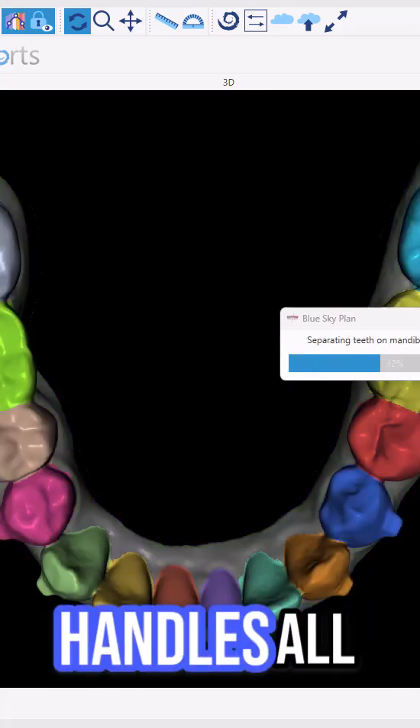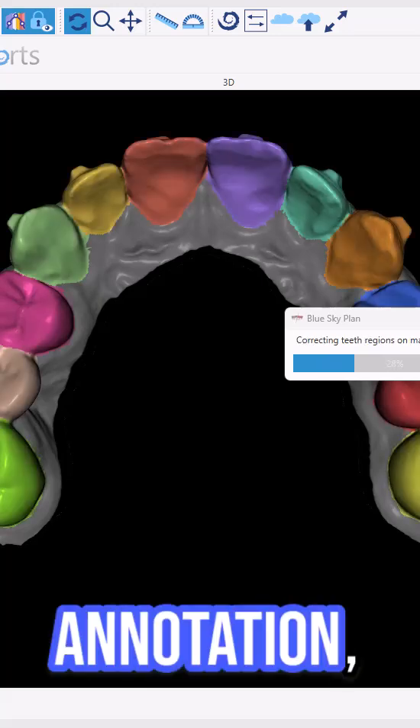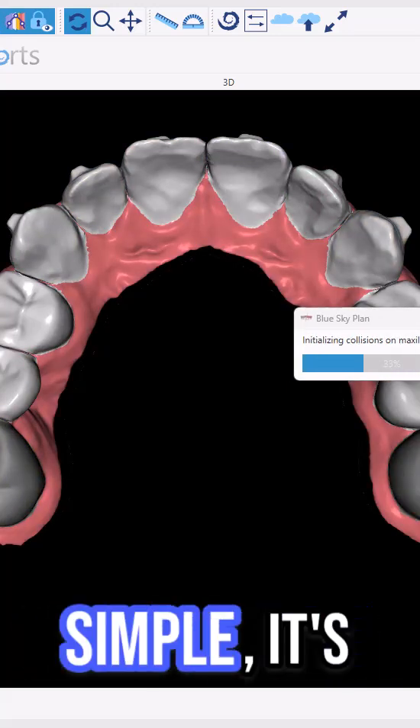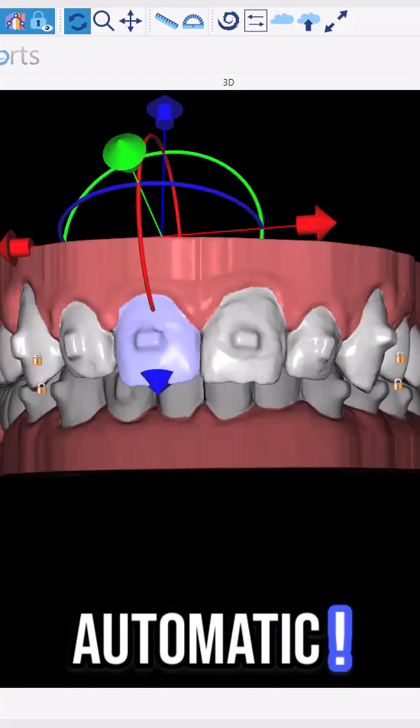Watch as our AI handles all the prep work: alignment, annotation, segmentation, and model cleanup. It's fast, it's simple, it's completely automatic.